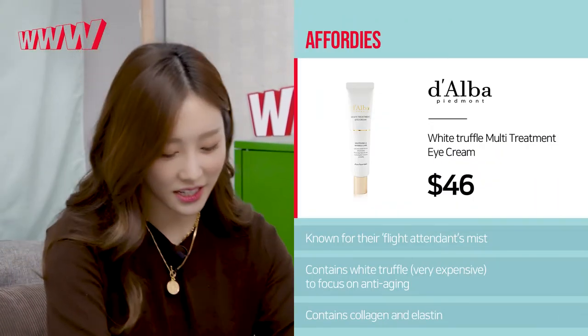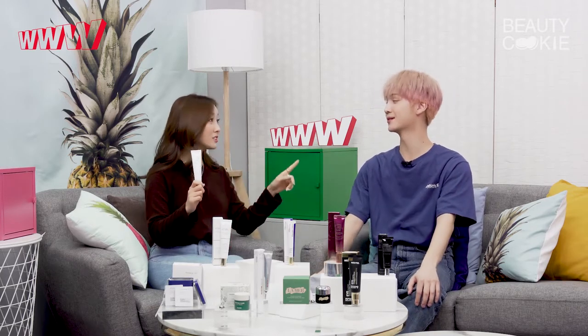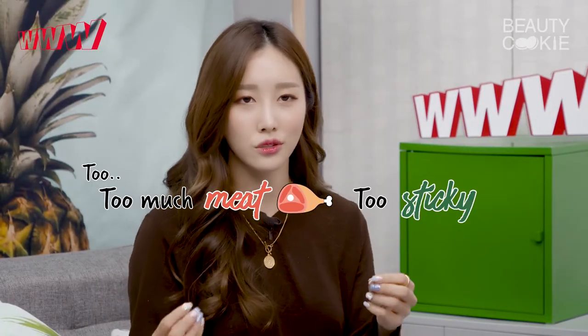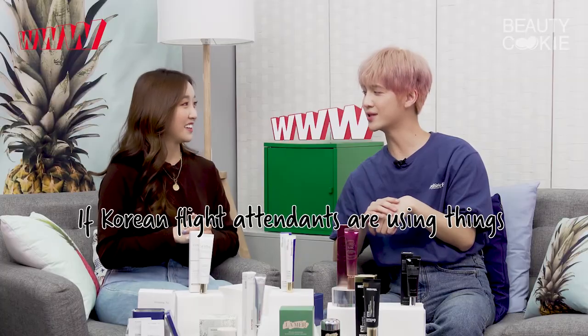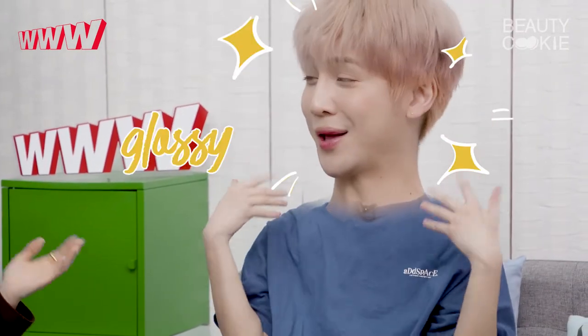The next one is Dalba's White Truffle Multi Treatment Eye Cream. Dalba's mist is super popularly used by all the flight attendants — it's called the flight attendant mist. And you know it's legit because on the plane it's super dry like a desert, but all the flight attendants' skin is glowing. They're using Dalba. Their eye cream must be good as well because it contains white truffle, which is very expensive, and it's promising anti-aging effects. This is the kind of texture I personally like for eye creams — if it's too thick and too sticky it can make your makeup crease and your wrinkles look more pronounced.